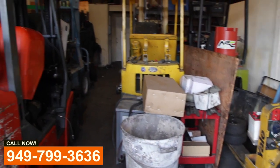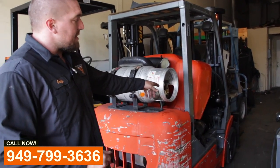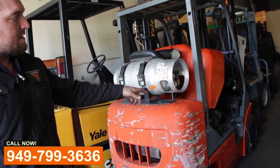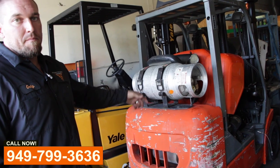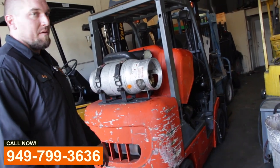We have this Komatsu that came in for a hydraulic leak. It turned out to be the whole valve in the front — the control valve with the handles. It's also got a sticky throttle cable. We're giving it a tune-up, an oil change, just a basic once-over for the customer to make him happy.